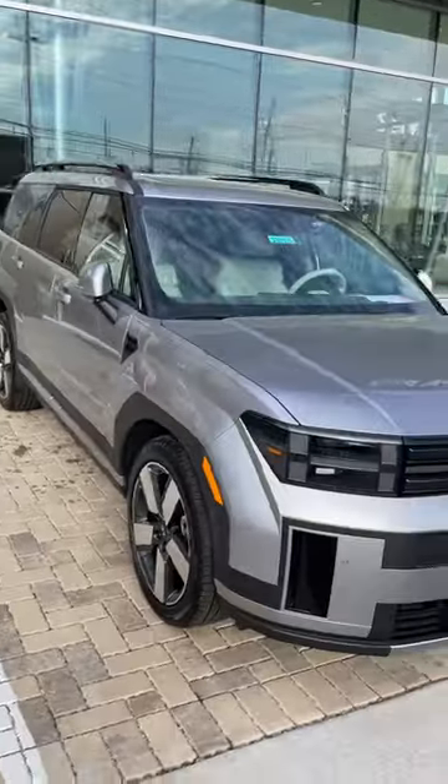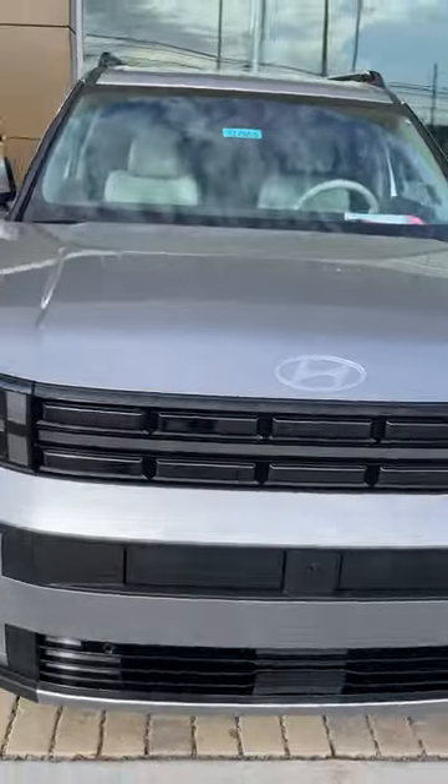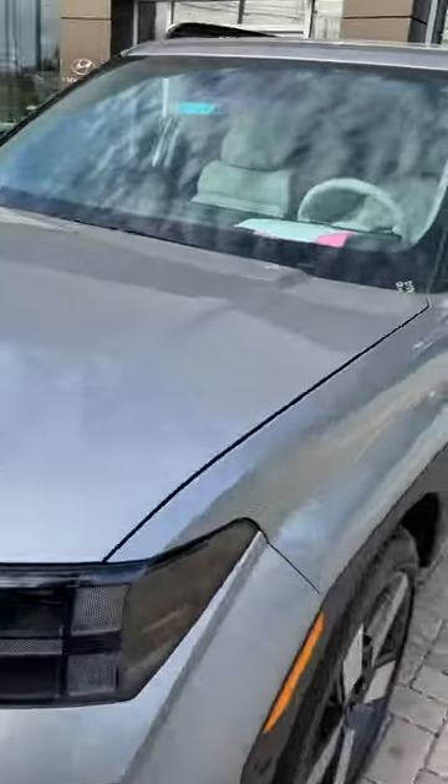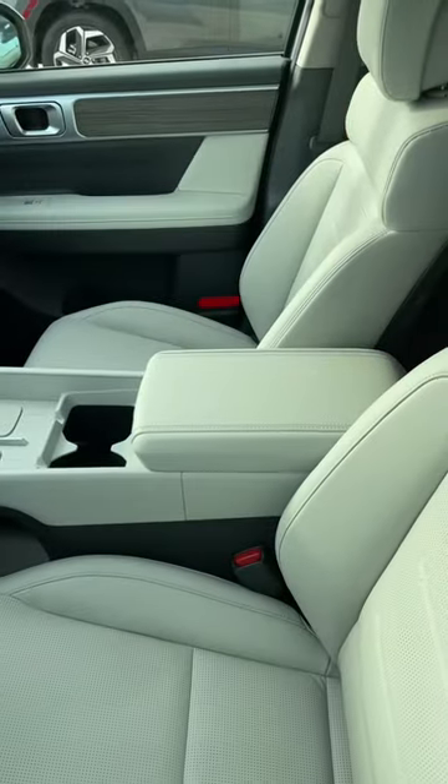These are short videos. There are the active vents — these open up right here as it needs air and close for aerodynamics. Let's see what the price on this one is; I'll show you inside while I'm looking.